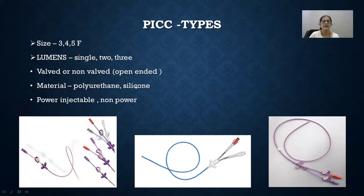PICC lines are usually meant for slow infusion of drugs. If you want to inject a drug at a rate of more than 5 ml per second, you have to use a separate type — that is, power injectable: power PICCs or power ports.